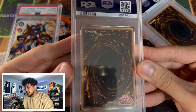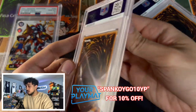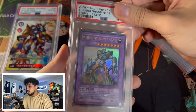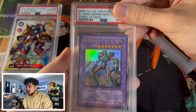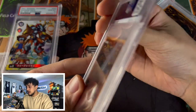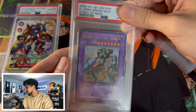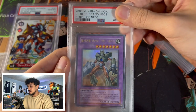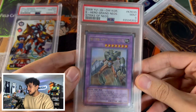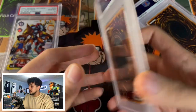The next one is a Grand Neos. Fun fact — I got this graded because it's one of my best friend's favorite cards and I wanted to see if it could come back as a high grade to gift to him. By the way our grading return is going, I don't know if this is going to be a 10. It came back a PSA 9. Not that I'm upset with it, but I really wanted this to be a 10 for my friend more than anything.